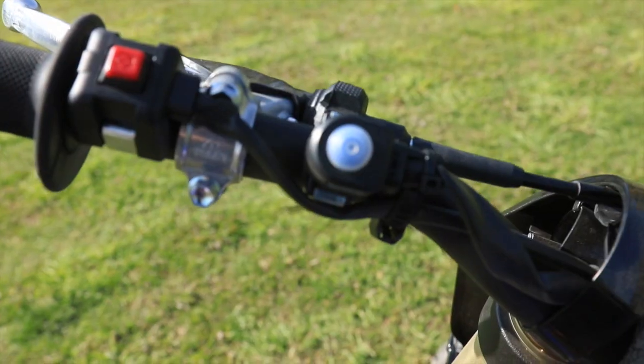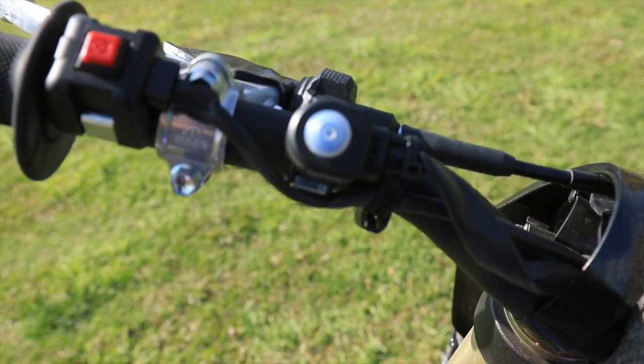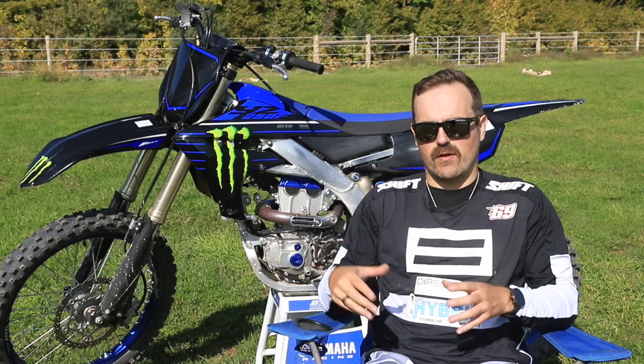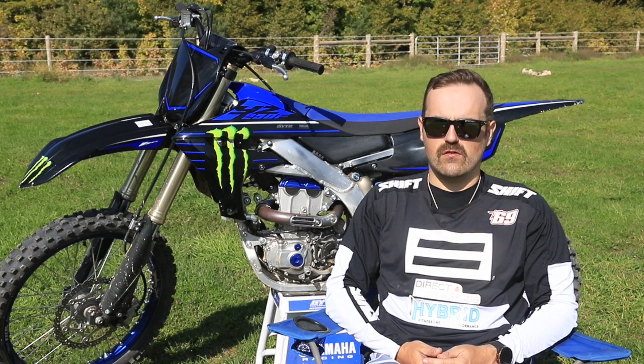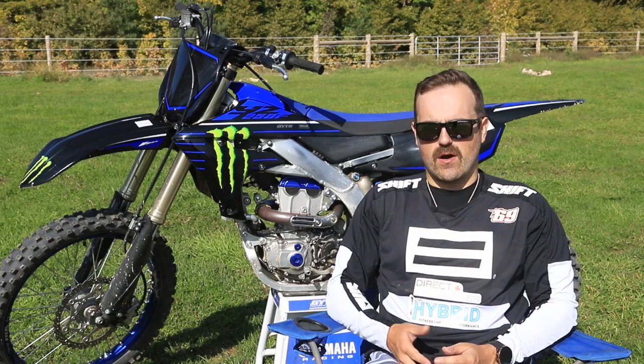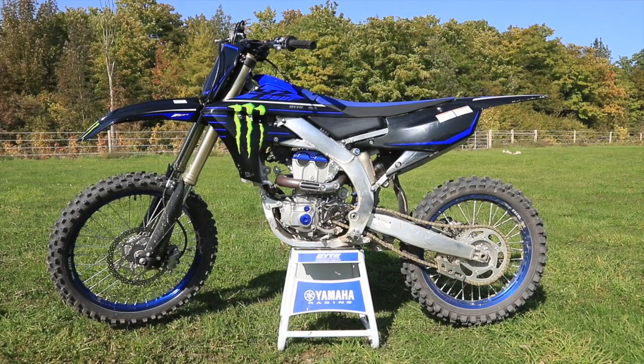I played with the mapping a bit too. They had two 250Fs here and one 450, and both 250Fs were mapped differently, so I got to play around with that a little bit. It was really fun to see, and there's a huge difference between both. With Yamaha, they've got their tuner app as well, so these bikes are completely customizable, which is pretty cool.